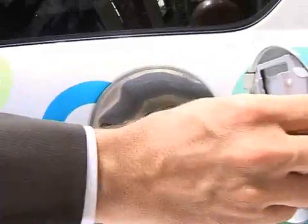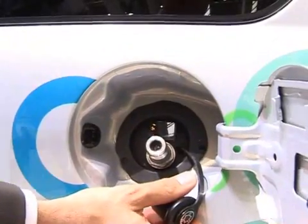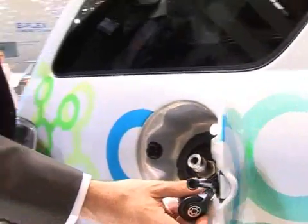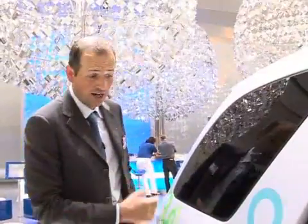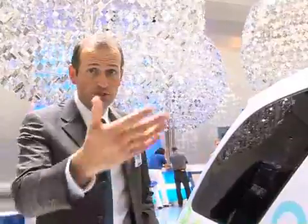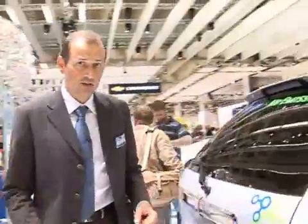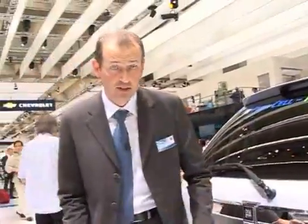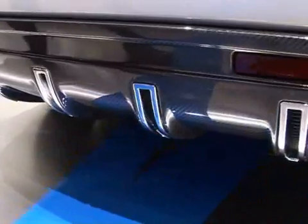The Hydrogen 4 runs on compressed hydrogen at a pressure level of 700 bar, which is equivalent to 10,000 psi, stored in three containers in the back of the vehicle. The hydrogen is then fed to the fuel cell in the front, which produces electricity, and the only waste product is pure water vapour coming out of the exhaust pipes. So again, this car is a pure zero emission vehicle.